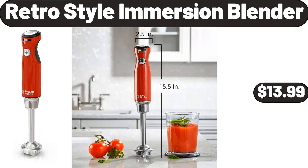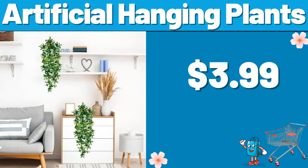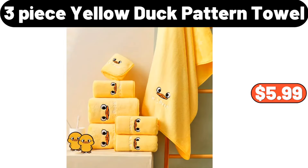Retro-style immersion blender, $13.99. Hand set 9-piece, $22.99. Artificial hanging plants, $3.99. Bamboo double layer flower holder, $8.99. 3-piece yellow duck pattern towel, $5.99.